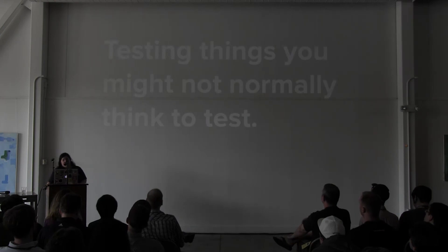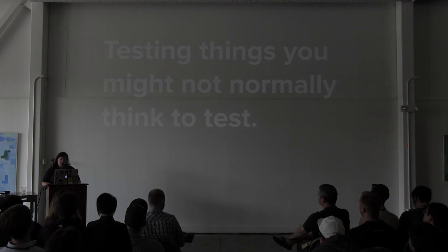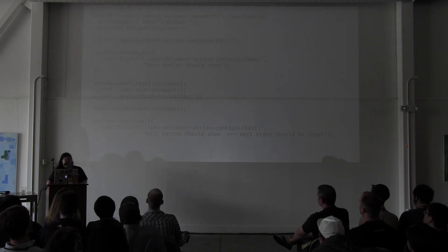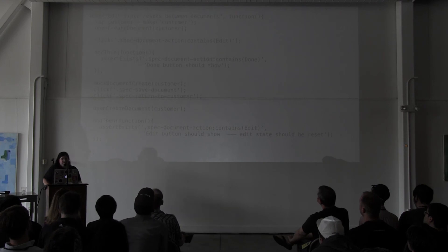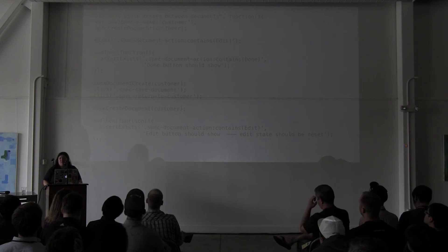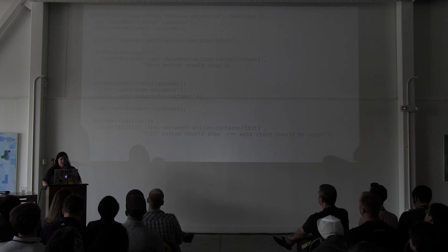Another thing to think about in Ember apps is testing things you might not normally think to test. Ember is stateful, so if you're used to server-side programming, you don't usually have much state. This test checks that the state resets between documents — it's a document that you can edit. The edit state sticks between documents unless you explicitly reset it, so that's something you might want to test for in an Ember app. I've done similar things with modals staying open and closing.